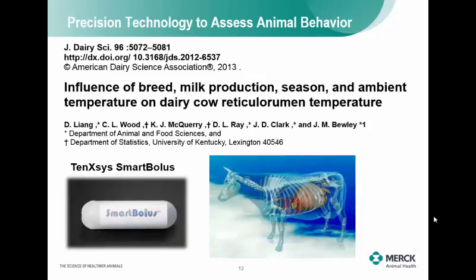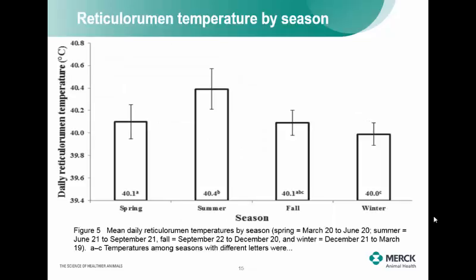The next data sets are from Dr. Jeff Bewley, published in the Journal of Dairy Science. He looked at a smart bolus placed in the reticulum of the animal, which logs temperature every 15 minutes. They ran it through an entire year — temperatures went up in summer compared to spring, fall, and winter. The issue with this technology is what happens when the cow drinks water: the temperature shoots down, making it difficult to use rumen temperature as a reliable heat stress measurement because it fluctuates whenever she drinks.